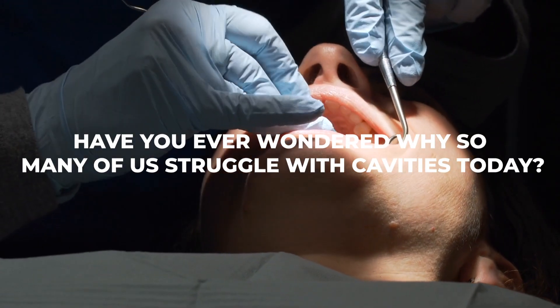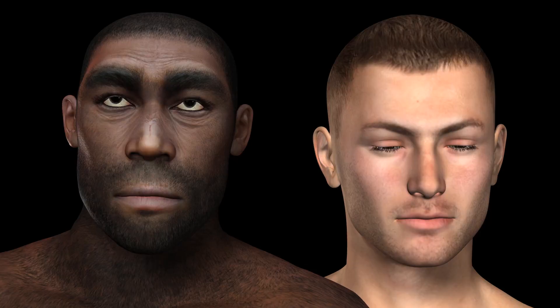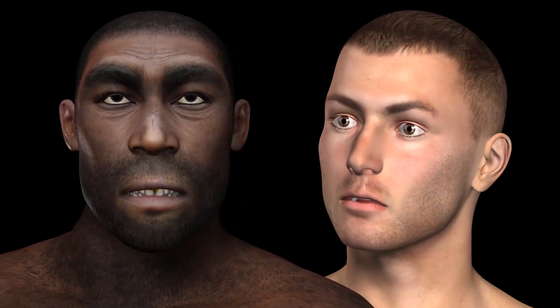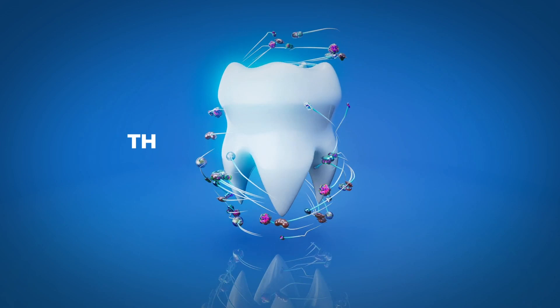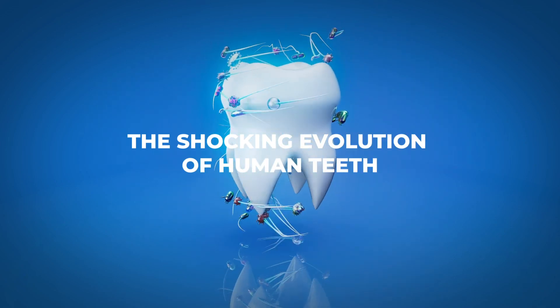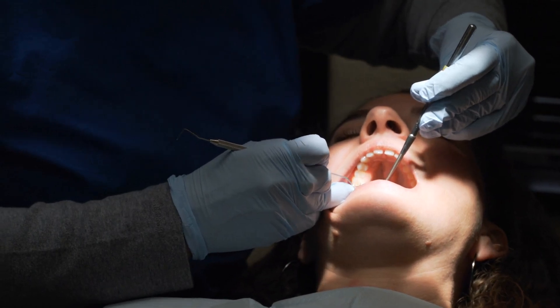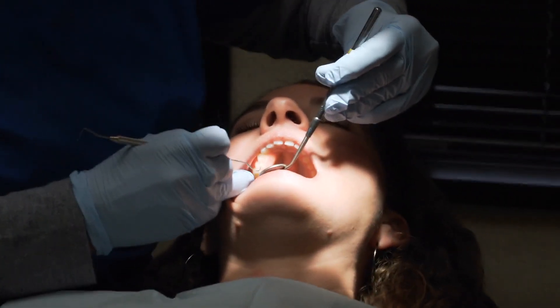Have you ever wondered why so many of us struggle with cavities today? What if I told you that our ancestors didn't have to worry about tooth decay? In this video, we're diving deep into the shocking evolution of human teeth, from cavemen to cavities. Stay tuned because we're about to reveal the shocking reason behind our dental decline.